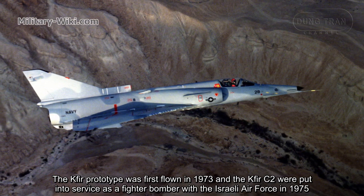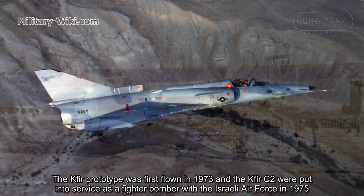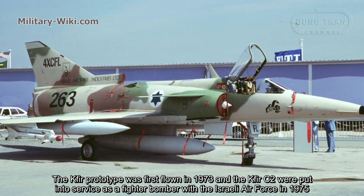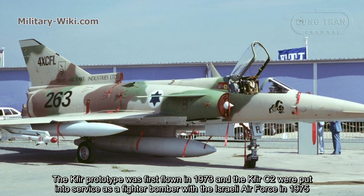The Kfir prototype was first flown in 1973, and the Kfir C-2 was put into service as a fighter-bomber with the Israeli Air Force in 1975.